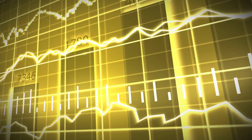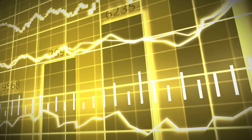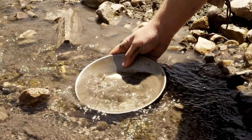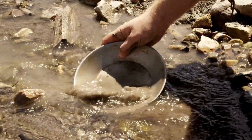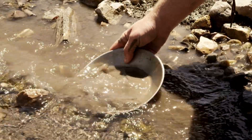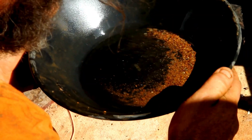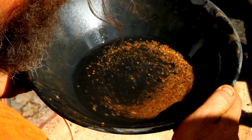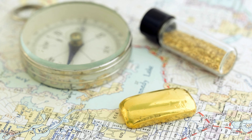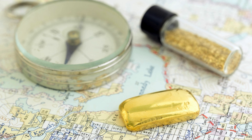Current gold market value: right now, gold prices have hit a record high — over $2,855 per ounce. As the economy shifts and inflation rises, people are turning to gold not just for wealth, but for security. That's why gold prospecting is making a major comeback. Hobbyists, treasure hunters, and even casual weekend explorers are heading to rivers and creeks hoping to cash in. With the right tools and knowledge, you could be part of the next big gold discovery.